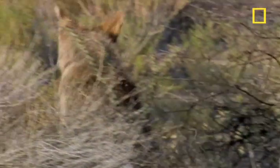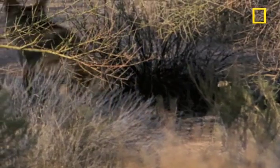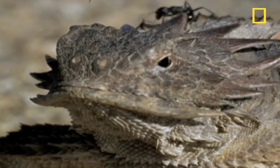The coyote wisely retreats to find a less feisty meal. Game. Set. Match. Victory to the blood-squirting regal horned lizard.